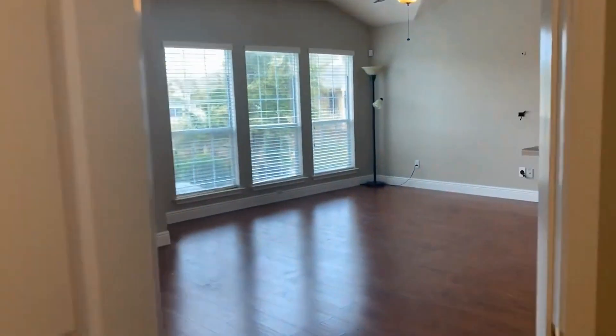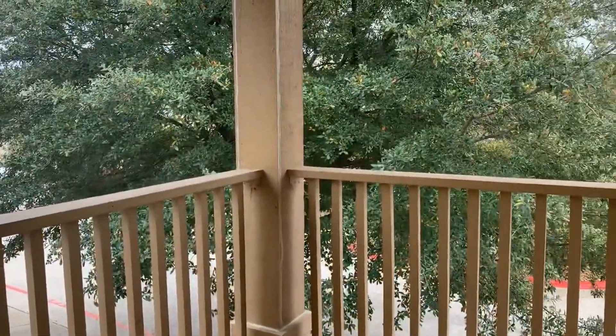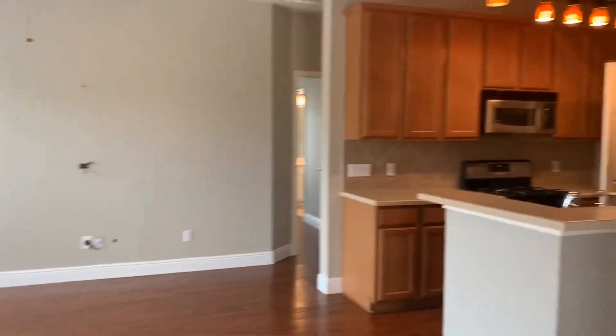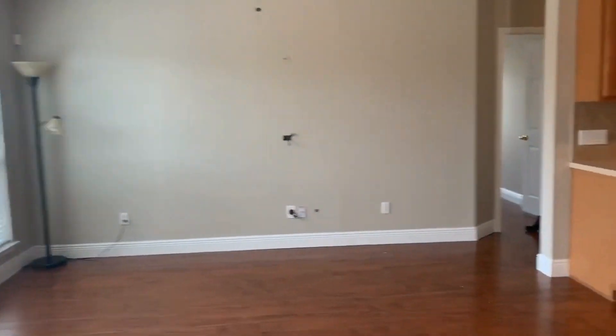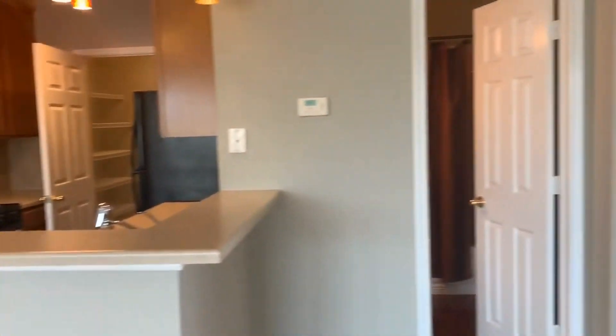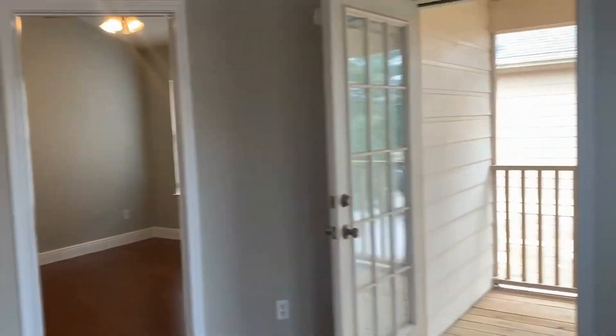Since this unit is located on the second story, there is a balcony seating area that overlooks the front of the property. There's faux wood blinds throughout this unit, upgraded lighting in the kitchen, and a light and ceiling fan in the living area. If you have any questions or you'd like to apply for this unit, please visit gdaapm.com.